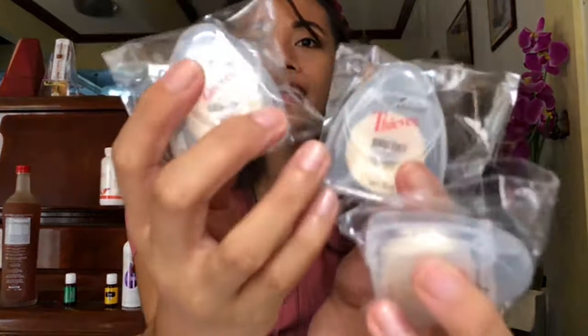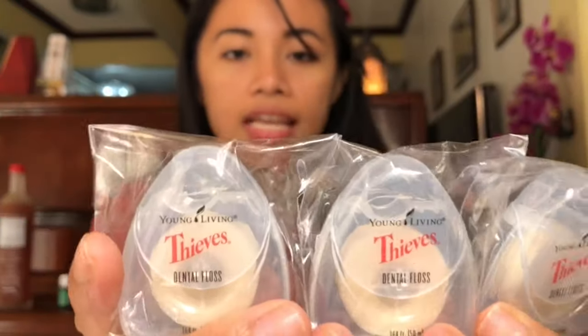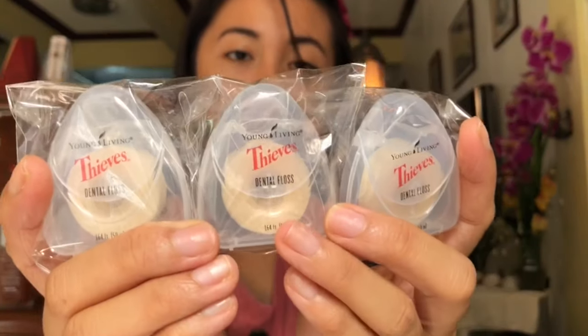My mom also asked me to reorder the Thieves Dental Floss — this is a three-pack, which is much cheaper than buying individually. It's infused with the Thieves essential oil, which is great for killing bacteria and viruses in your mouth. It's naturally infused with Thieves and peppermint essential oils. It's 164 feet, or 50 meters.